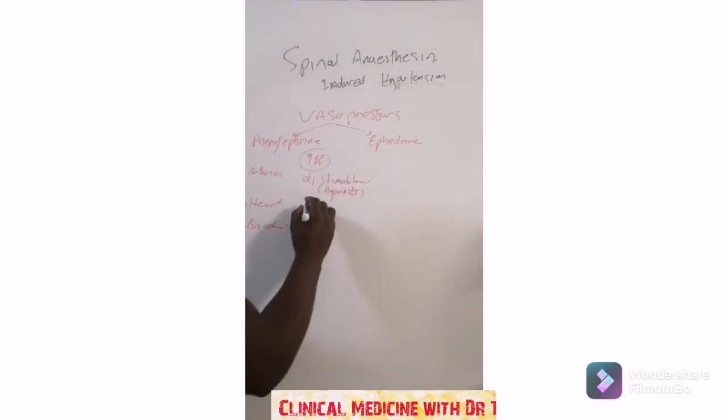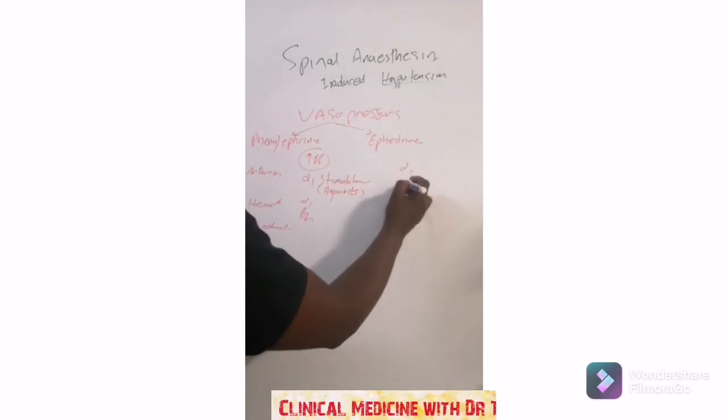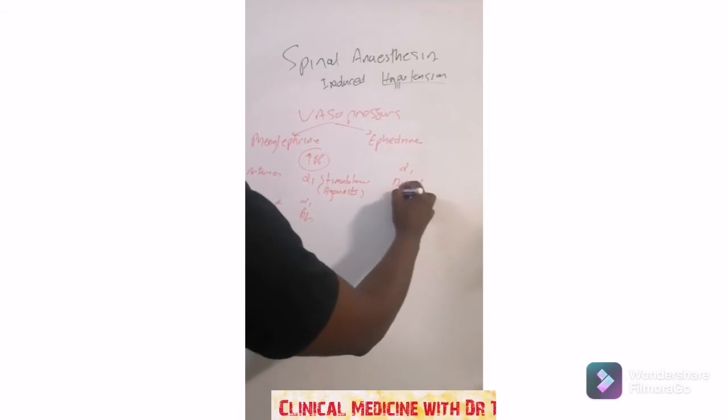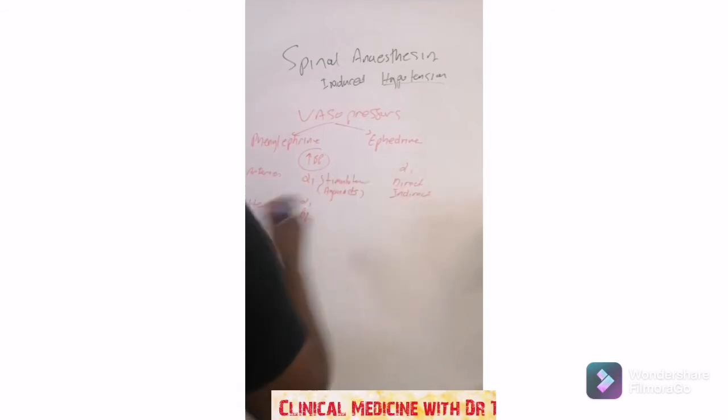Phenylephrine stimulates alpha-1 and beta-1. Ephedrine is mainly alpha-1. We're going to talk about this because there is direct and indirect stimulation that ephedrine does.